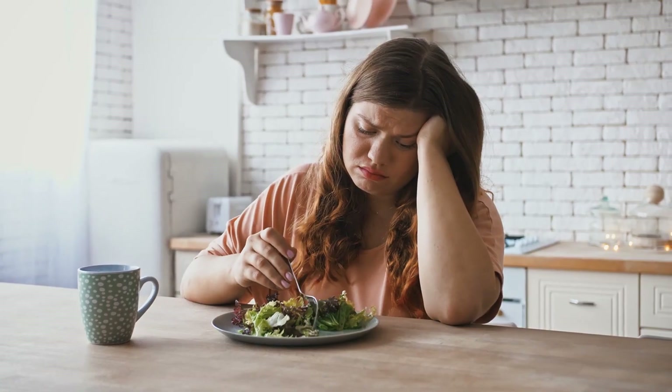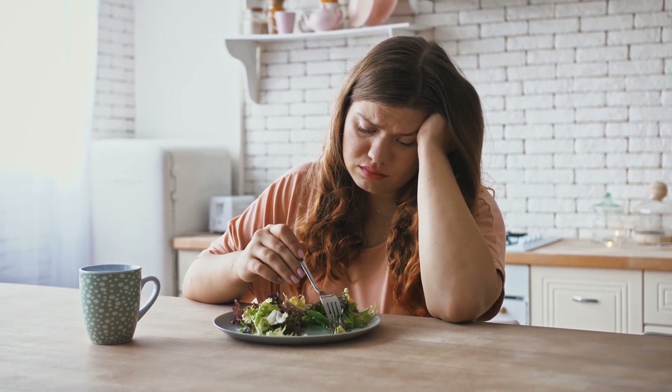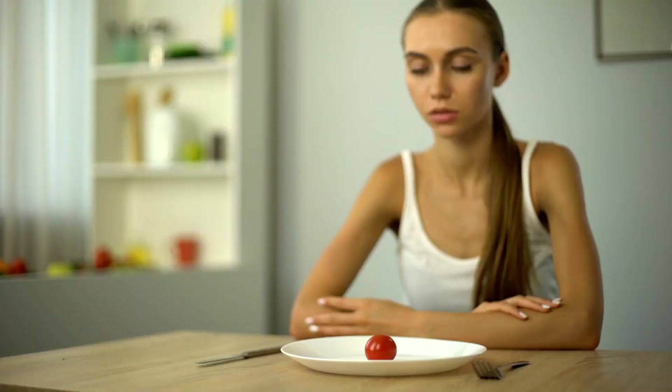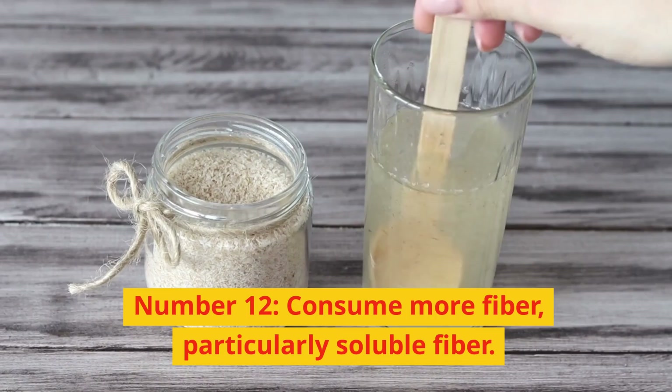In addition, eating too few calories per day can lead to several adverse side effects such as headaches, nausea, dizziness, and irritability.